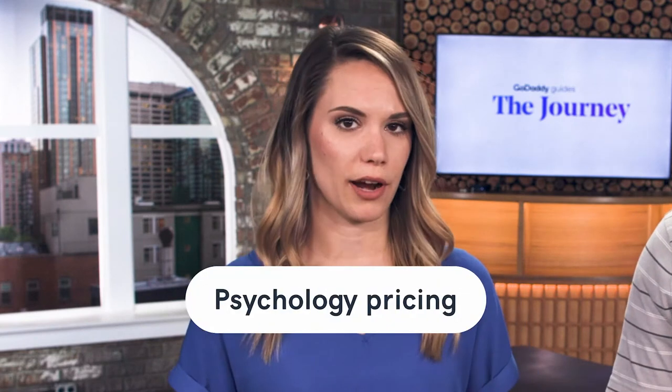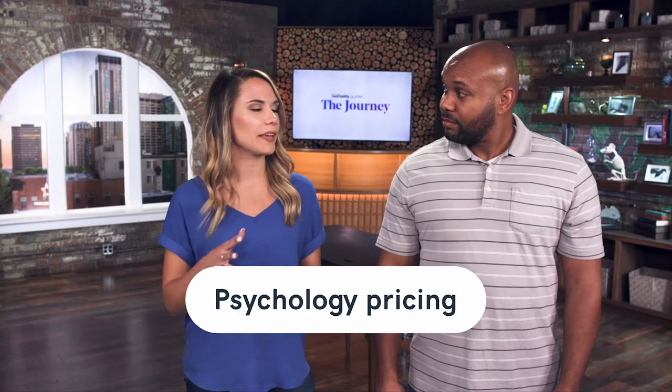Another option is psychology pricing. This is when you're really appealing to the emotions of a shopper by creating the illusion of a great deal. So instead of pricing something at $100, they'll price it at $99. You save a dollar and it doesn't seem like much, but when emotions are involved, a dollar feels like a lot.